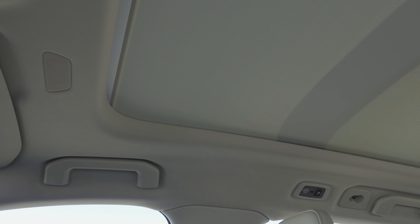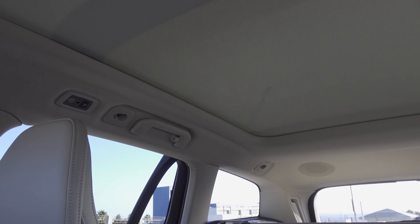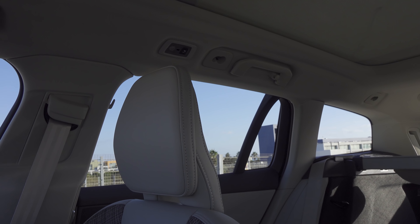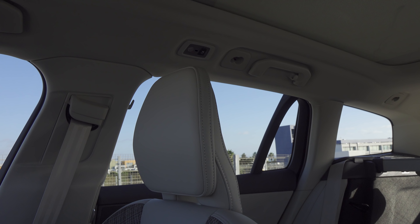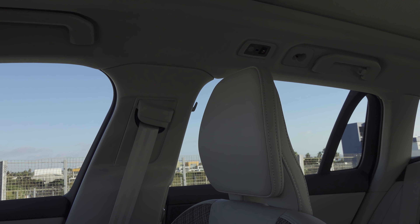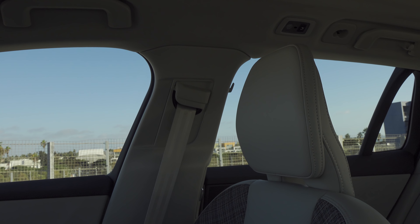We have this enormous panoramic moonroof, which is much larger than the one we see in the S60 sedan — it goes right back to just over the rear passengers' heads. The reason this panoramic moonroof could be so much larger is simply because the roof is longer; in order to provide structural rigidity to the S60 they had to give it more of a sunroof-and-a-half rather than a complete sunroof like we see in this car.